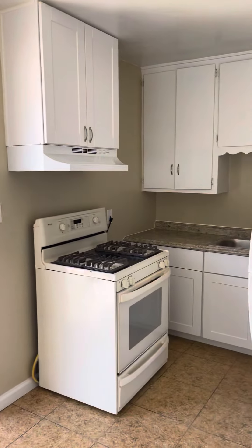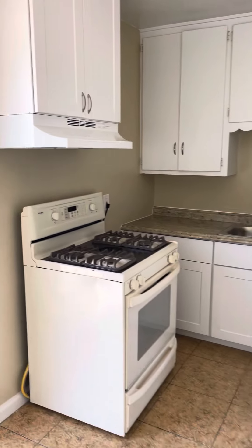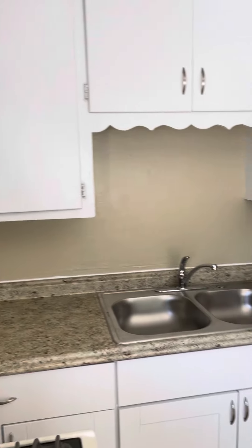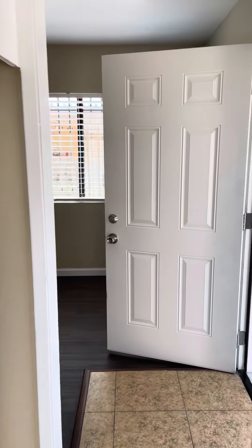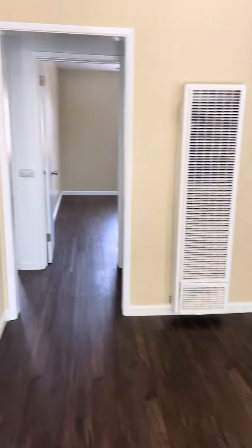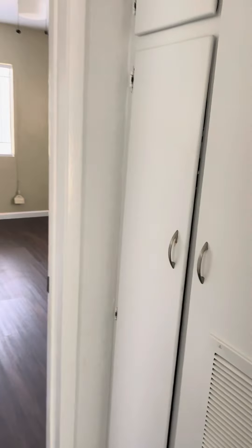And then the kitchen with the stove and refrigerator. The unit does not have a dishwasher. In the hallway, you have lots of cabinet space.